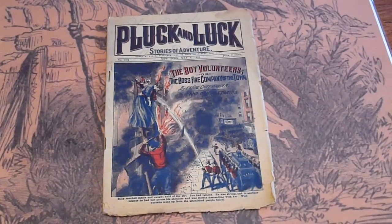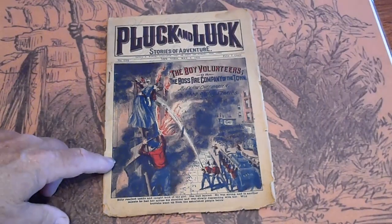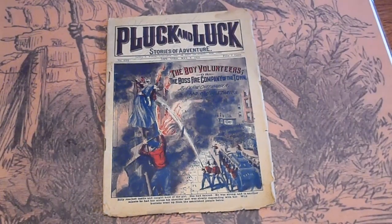We've got three Pluck and Luck from 1923 — they're all from 1923.